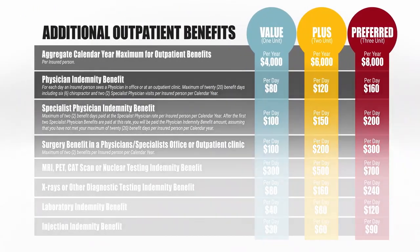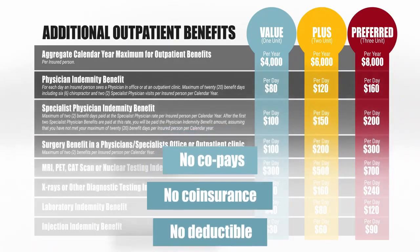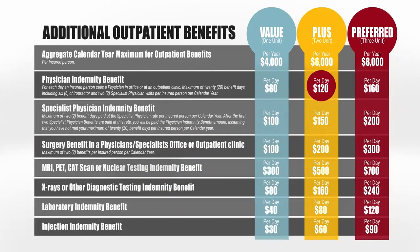All of our outpatient benefits have no co-pays, no co-insurance, and no deductible. The Level 2 plan pays $120 per doctor's visit — no more, no less.